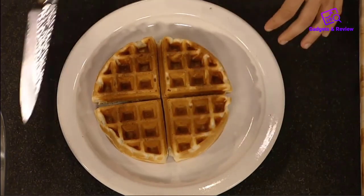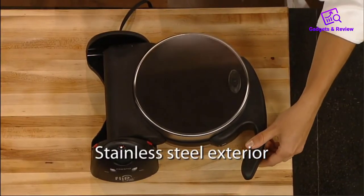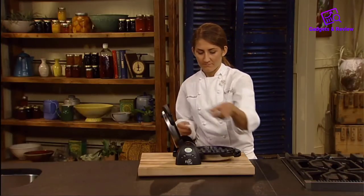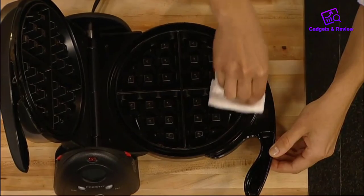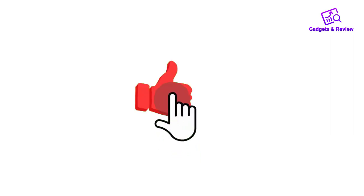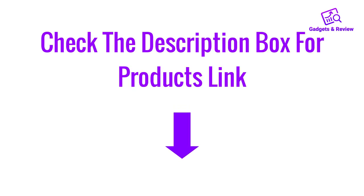Nonetheless, it produced evenly browned, crispy waffles one after another, and it is the least expensive Belgian-style waffle maker on our list. Pros: Affordable. Produces crispy, evenly browned waffles. Thanks for watching this video. If you like this video, please like, share, and comment. Don't forget to press the notification bell icon to get new update videos. Also check the description box for product links.